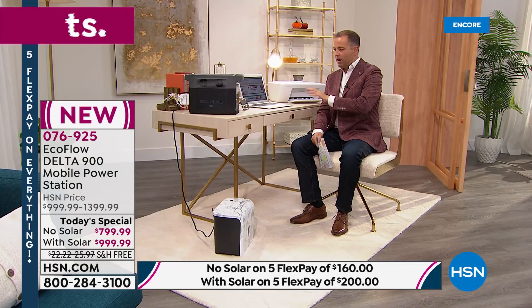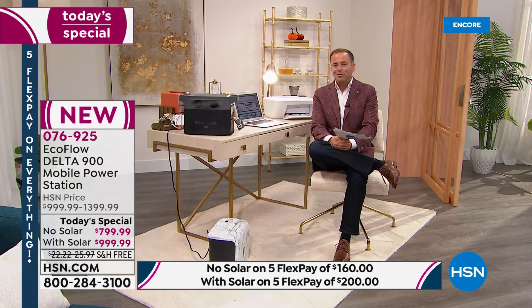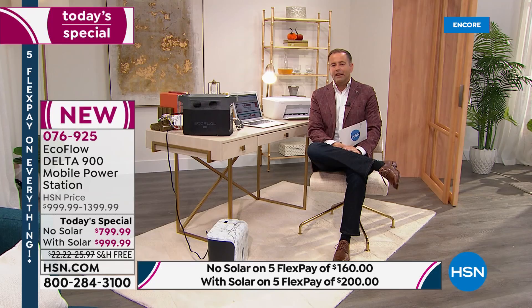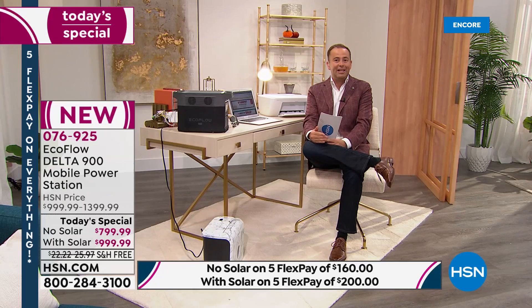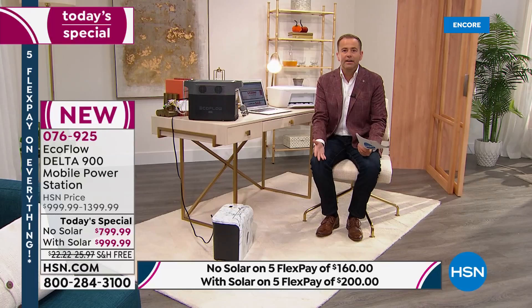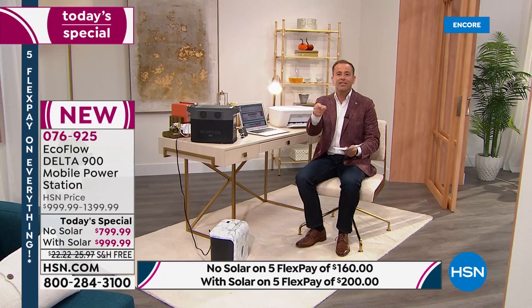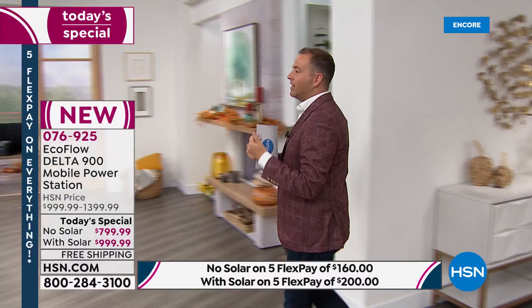Whether it's the simple things, the harder things, the life-saving things, or the luxury things — power solves the problem, and this from EcoFlow is the best it has ever been. In the final 15 minutes, virtually every single order placed has been for the bundle with solar. The saving is monster-size — you're getting the solar panel that would normally cost $400 for half off. Whatever you do, don't buy it without solar and then call us tomorrow for the solar panel, because you'll pay so much more money.